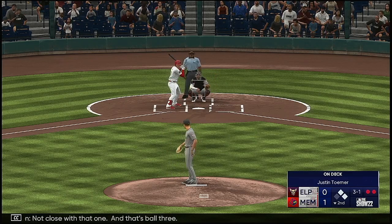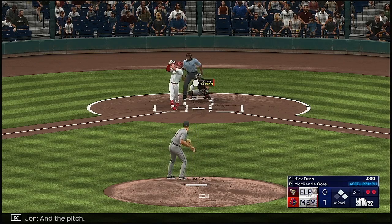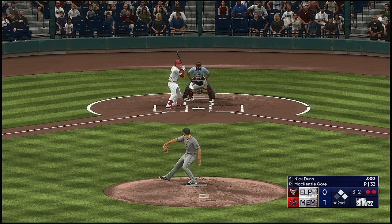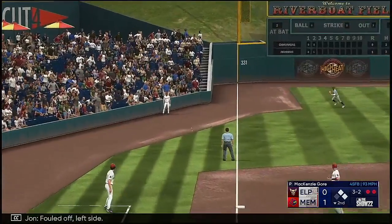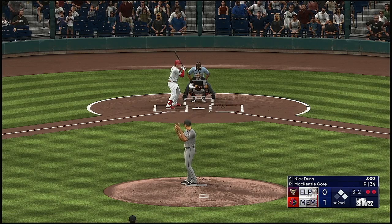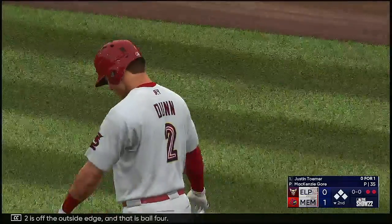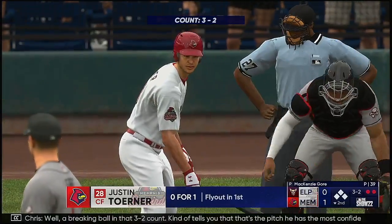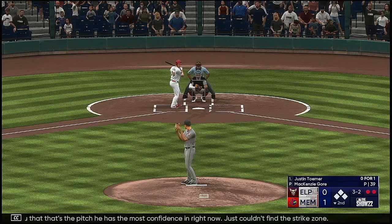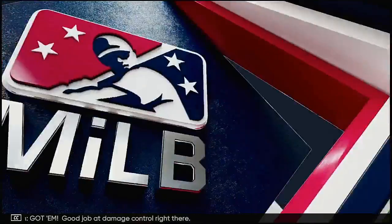Not close with that one — ball three. A breaking ball in that three-two count kind of tells you that's the pitch he has the most confidence in right now. Just couldn't find the strike zone. Ball four. And a swing at a miss — one away. Good job at damage control right there.